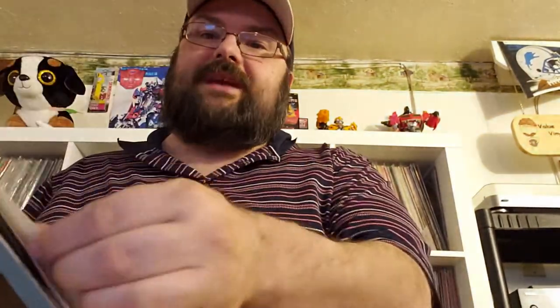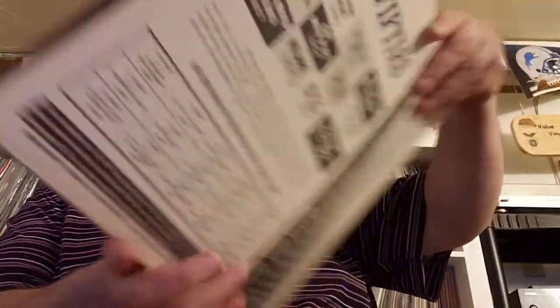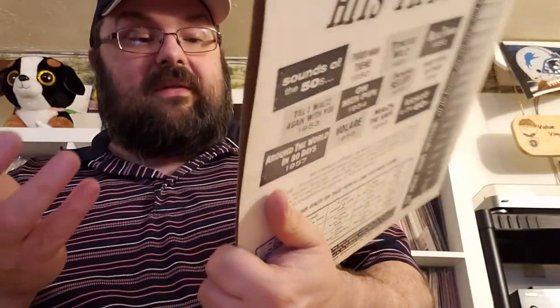Another thin, looks like mail-order type deal — 'The Greatest of Eddie Arnold,' Telehouse Incorporated presents. These 'as seen on TV' things, I'm going to be freaking out — I love that stuff. 'Let's Dance to the Hits of the 50s.' What's on here? Tennessee Waltz, Unchained Melody, Around the World, Volare, Mack the Knife — there we go.